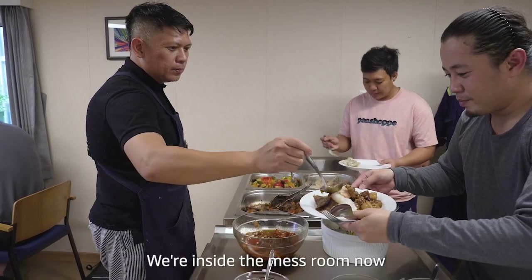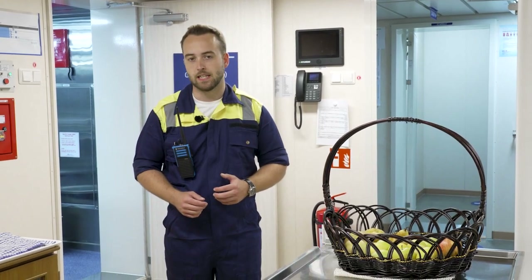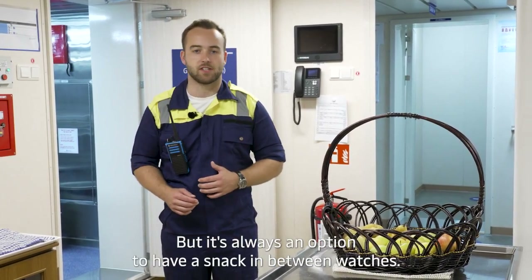We are inside the mess room now. This is where the crew have their three meals per day, though it's always an option to have a snack in between the watches.